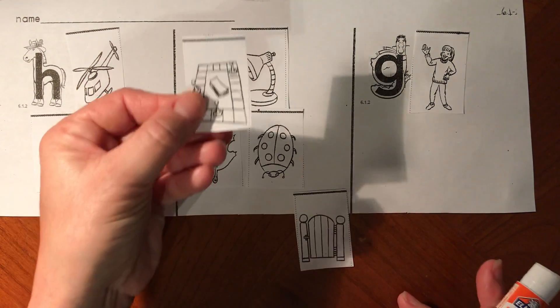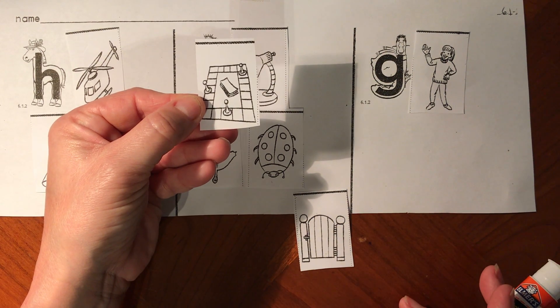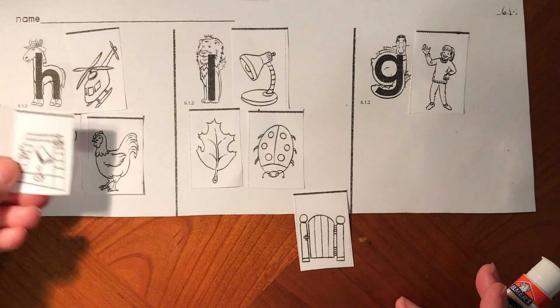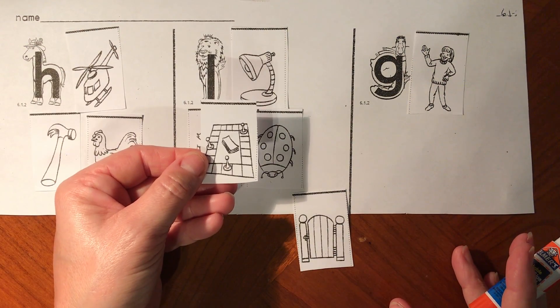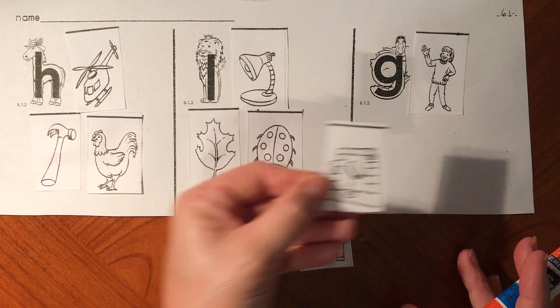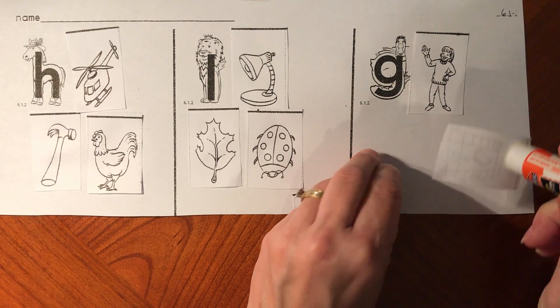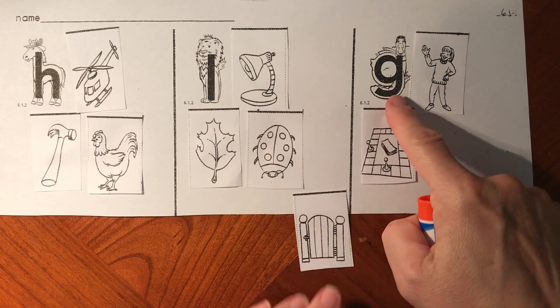My next picture is a game. Can you say g-game? Does g-game start like h-horse, L-lion, or g-goose? G-goose and g-game both start with the g sound for letter G. Good job.